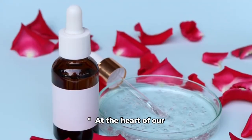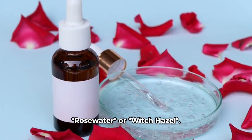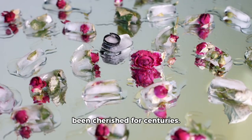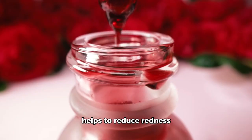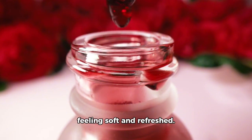At the heart of our toner is a choice between two powerful bases: rosewater or witch hazel. Rosewater is a gentle, hydrating ingredient that has been cherished for centuries. Known for its soothing properties, rosewater helps to reduce redness and inflammation, leaving your skin feeling soft and refreshed.